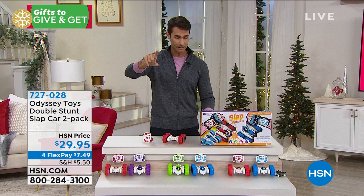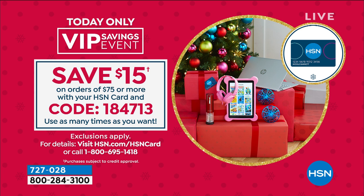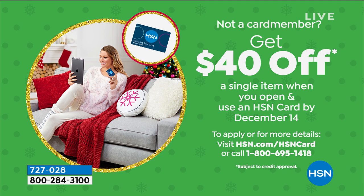If you want these slap cars for free, sign up for the HSN credit card and get $40 right off the top. If you already have the HSN credit card, save $15 when you have $75 or more in your cart — use your HSN credit card and get $15 right off the top. Today the new card offer is $40 — sometimes it's $10 or $15, but today it's $40. You could get those slap cars for free.